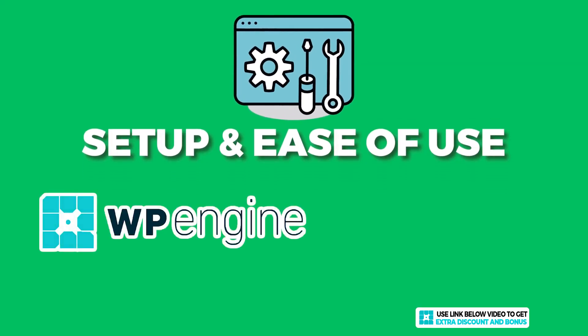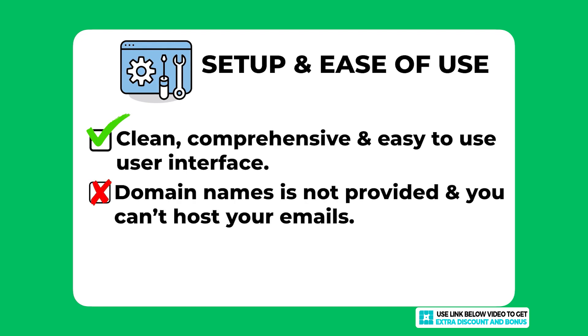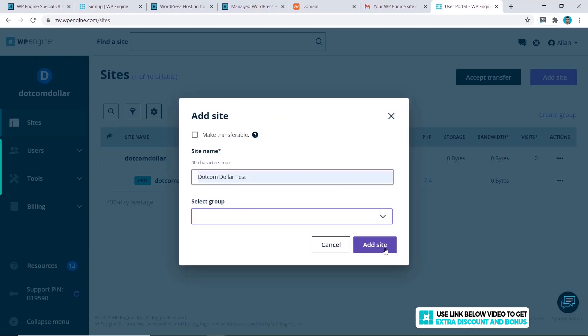Overall, I would score WP Engine an 8 out of 10 for setup and ease of use. Users will appreciate the clean, responsive user interface. I took one mark off for not having the option to purchase a domain name or host emails through WP Engine, making it harder for users seeking a simpler all-in-one solution. I took another mark off because the WordPress and SSL installation is harder than other providers — you always have to click refresh to see updates and there are too many steps for SSL, which can confuse beginners.